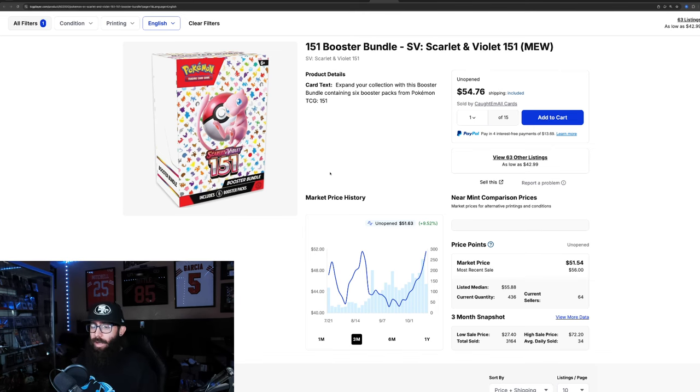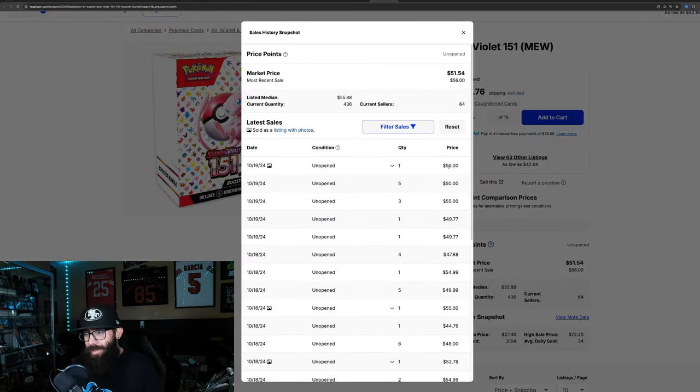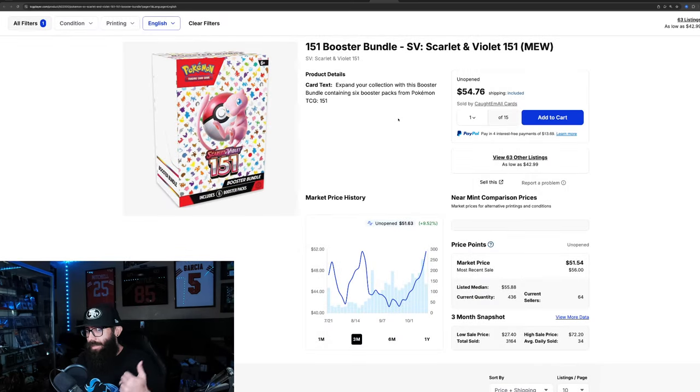Moving to sealed — booster bundles were getting restocked like crazy on Amazon, Walmart, and GameStop, which brought the price down. It went from $50 down to $41, back up to $50, then back down into the $40s, and now back up to around $51. Last solds are $56, $50, and $55. Sealed product is hard to get right now — 151 sealed is doing really well.